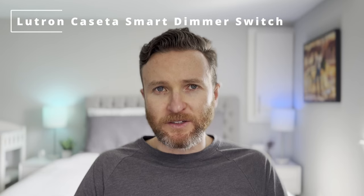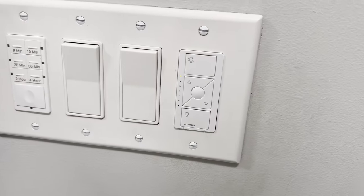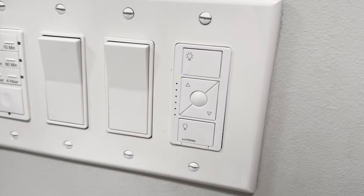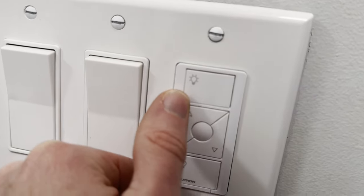There are a few use cases where having a smart switch is just more practical, like controlling a bunch of secondary ceiling lights all at once. For this, I'm using Lutron Caseta. Like Philips Hue, Lutron Caseta offers unbeatable reliability — they just always work. If you want to learn more about smart bulbs versus smart switches, be sure to check out my other video on that.